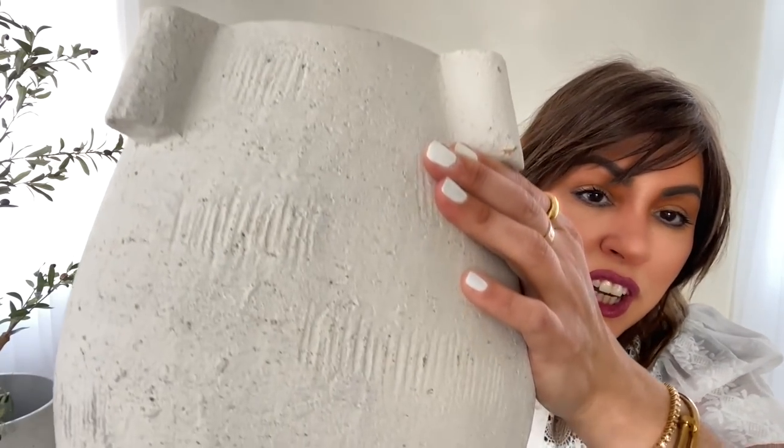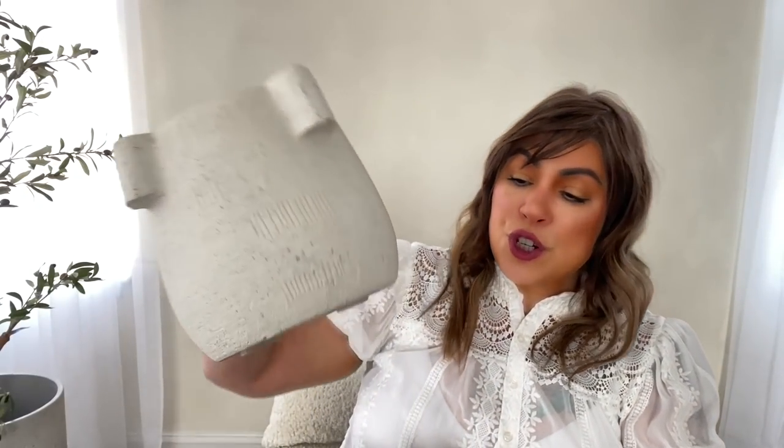This haul is a combination of Target and Home Goods. I'm going to start with Target. The first thing I found were these gorgeous planters that reminded me so much of the ones from Restoration Hardware. I absolutely love them, and now that spring is around the corner I was already thinking about gardening. These planters are mainly going to be indoors — look at the texture on these!